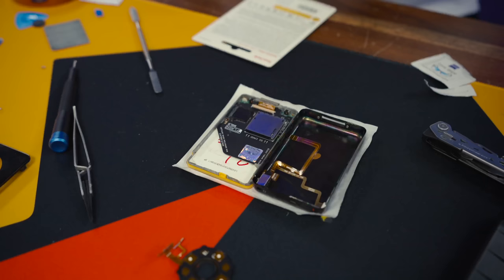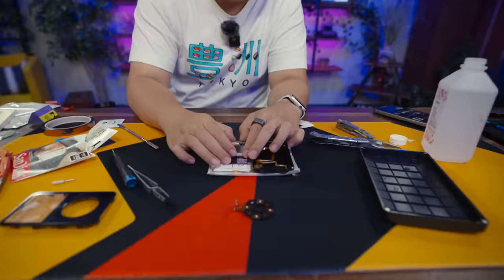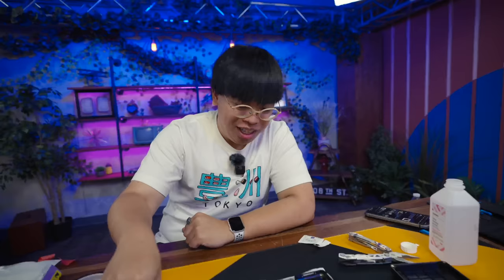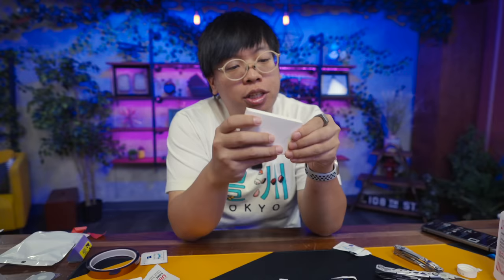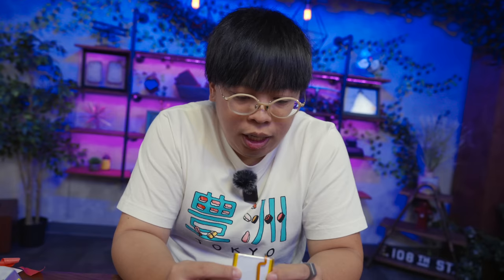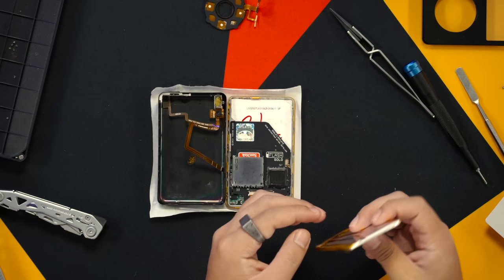There's no wiggle, no play — it just sits in our mainframe perfectly. It's even spring loaded. Ribbon cable is in for our iFlash Solo, that's all connected. Let's get our battery in.